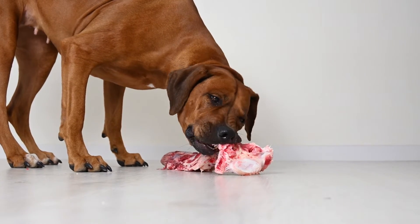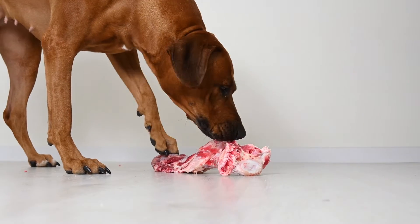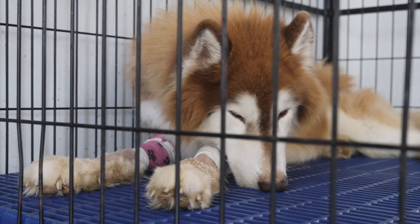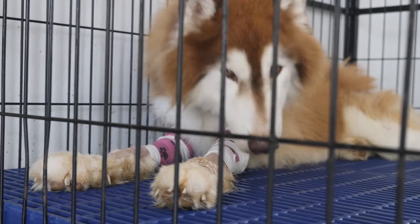Taking into account the possible routes of transmission of the virus, we can infer that dogs and cats exposed to the greatest risk of infection are those that live with caregivers infected with the virus, and those that have hunting habits, especially if they have access to rodents.